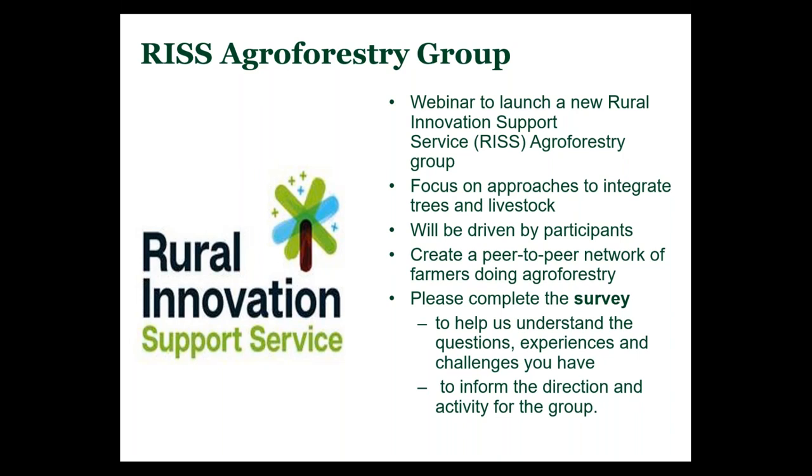The agroforestry risk group — this was initially going to start before lockdown with a visit up to Glensauk to look at the trials there. By doing it as a webinar, it's opened up to a far greater audience. We're hoping that people after this webinar will sign up to become part of this risk group. We hope to run about three meetings up until the end of October, but exactly what we do will be driven by the participants.